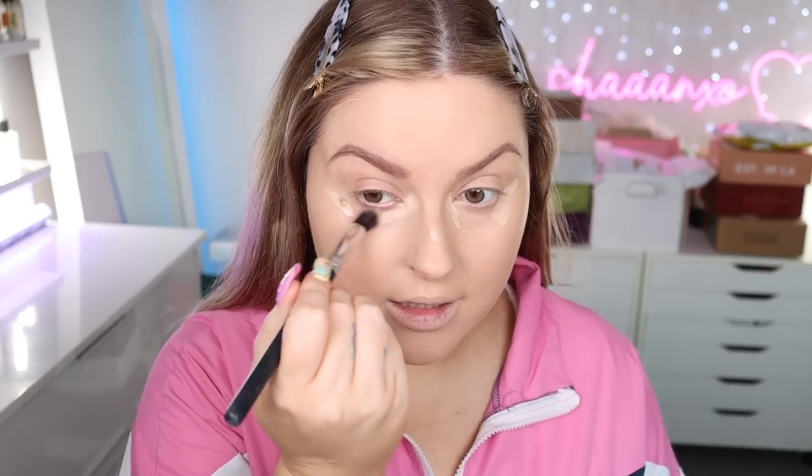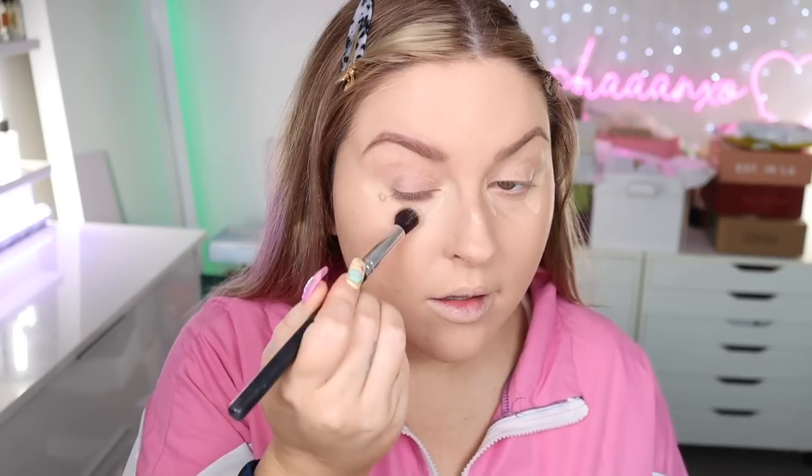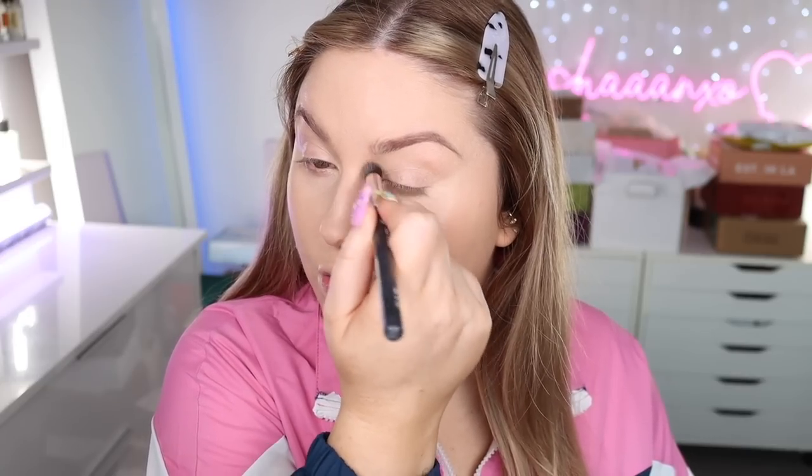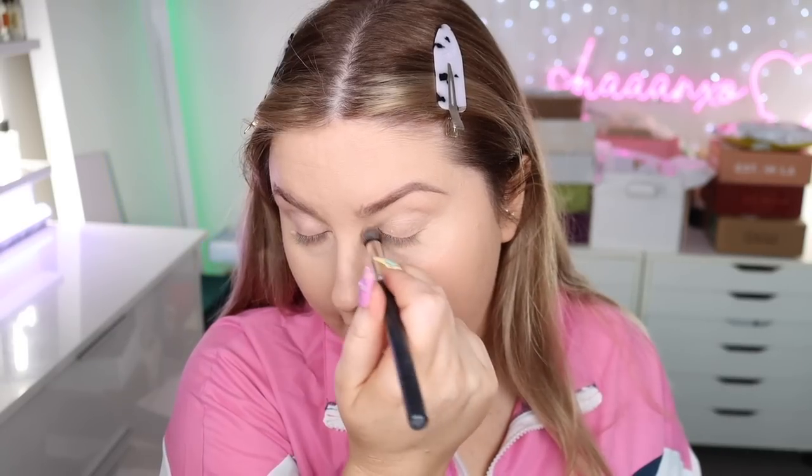Now let's conceal these dark circles under my eyes — I've got some really dark ones lately. I'm going to use a round eye brush to blend the concealer out. I really should have wet a sponge. This concealer is so good — I'll link everything I'm using in the description below. Okay, I'm starting to get excited for this look now. I know that navy blue eyeliner was so on trend in the 80s.